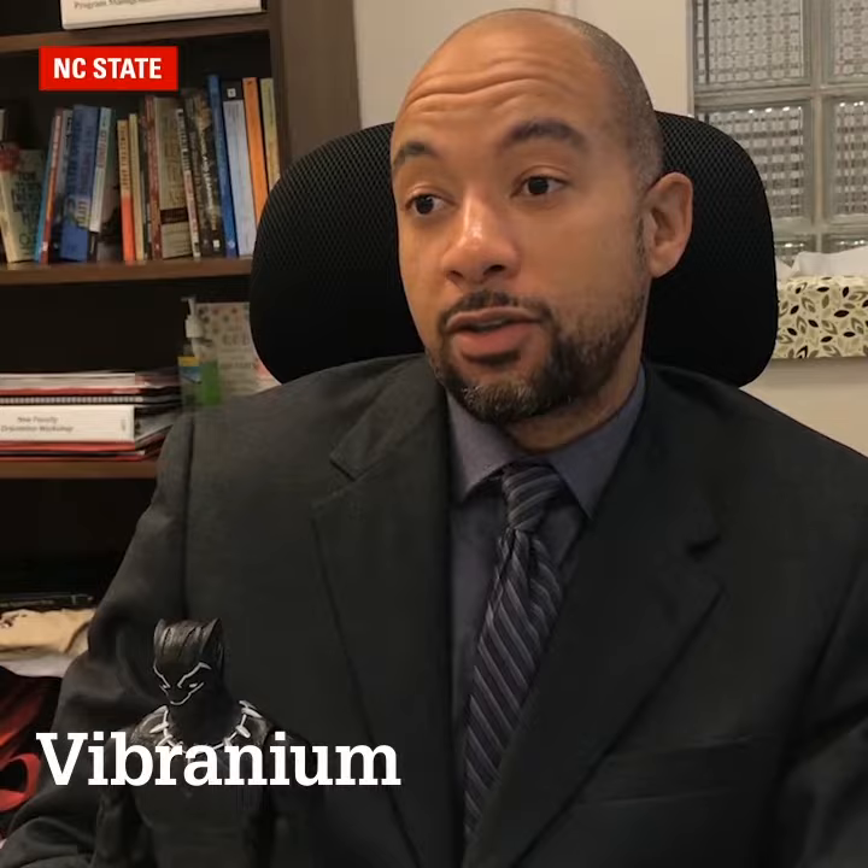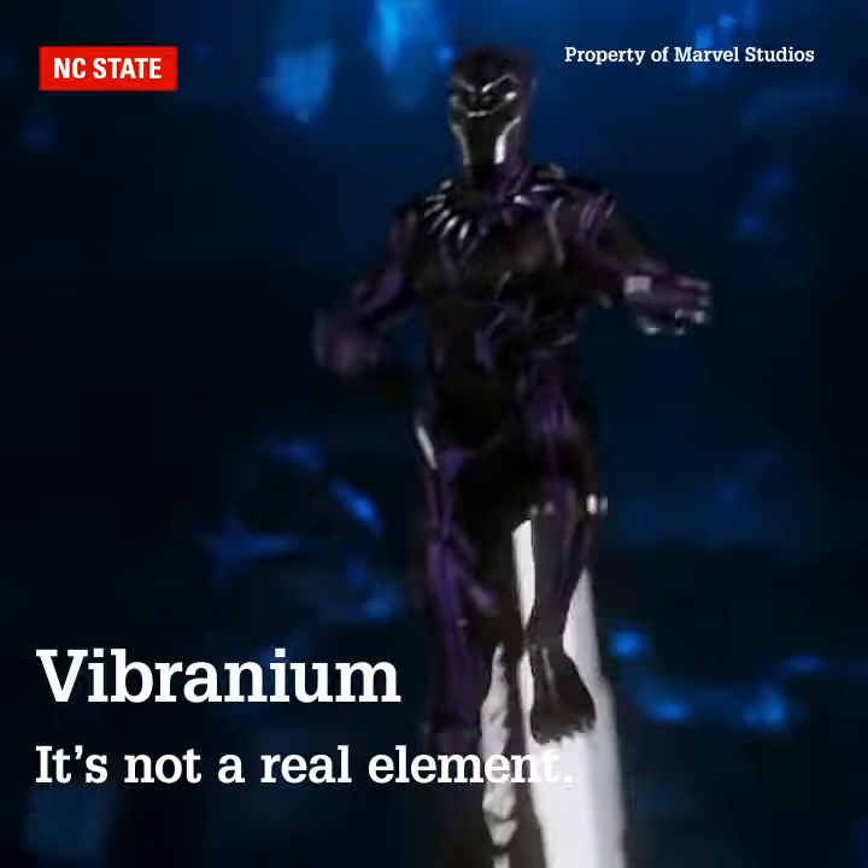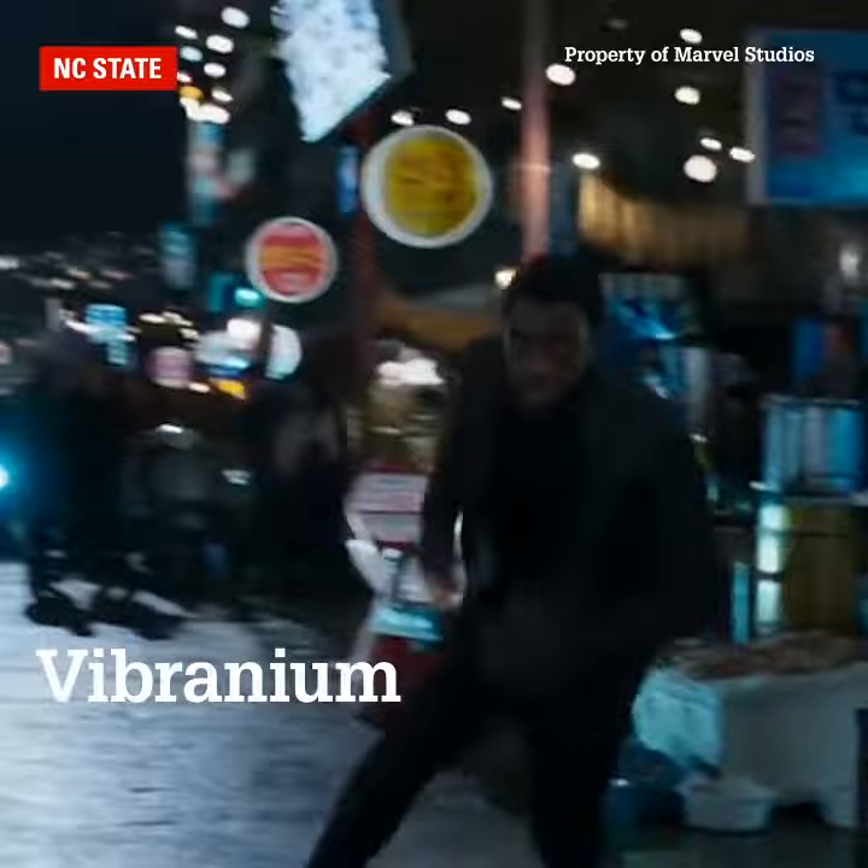Vibranium, as we know, is the source of the Black Panther's power. Vibranium is not a real element — maybe we haven't discovered it yet, who knows. The Captain America shield is made out of the same element. The Black Panther uses it not only as a defensive weapon, like a shield, but also as an offensive weapon.